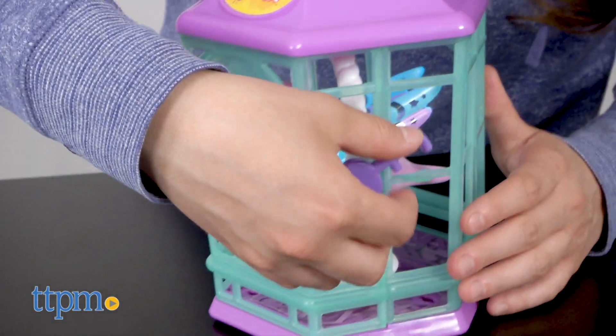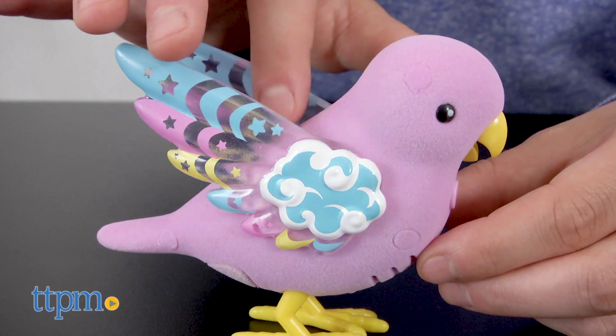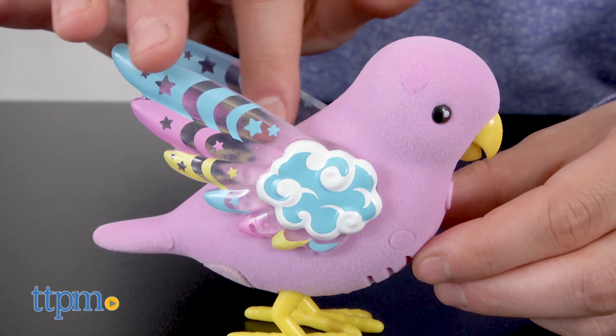That being said, it's hard for the bird to swing sometimes because the food bowl can get in the way. These birds are recommended for ages 5 and up.